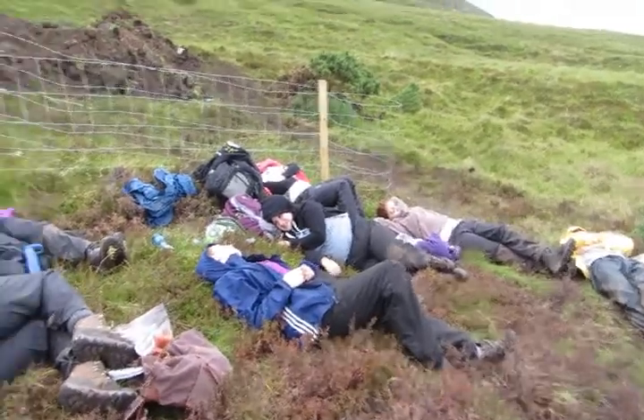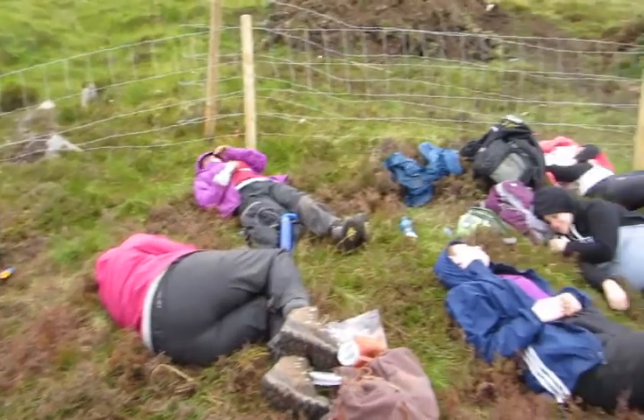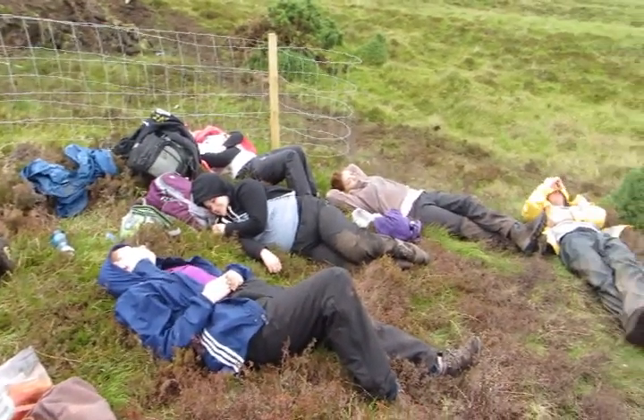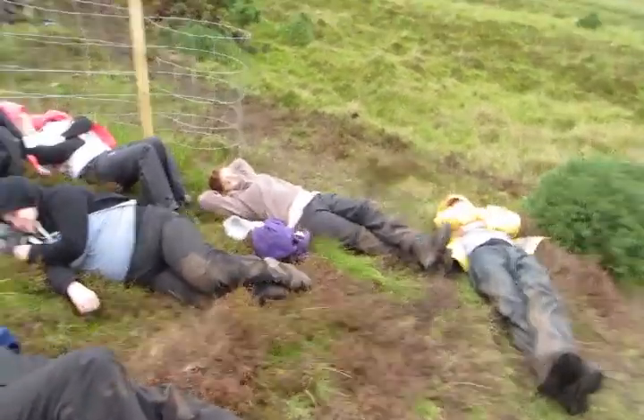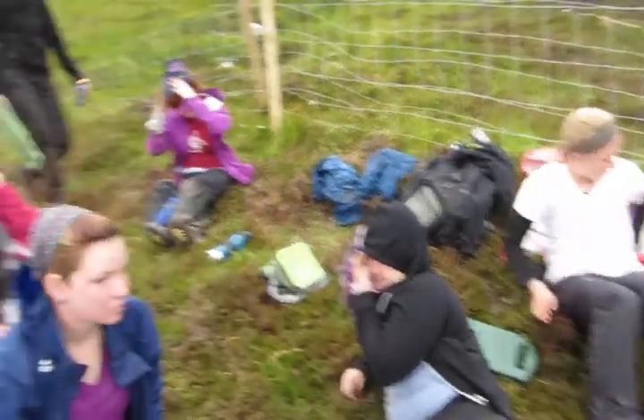It's lunchtime on the second day of the new group - we seem to have worn them out a bit. Shall we wake them up? Oh, they've been working very hard though.